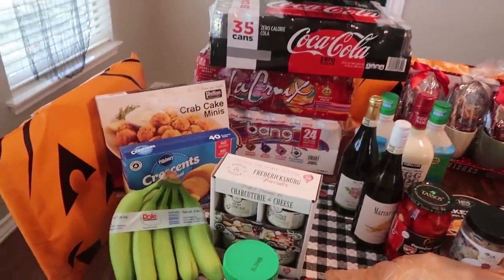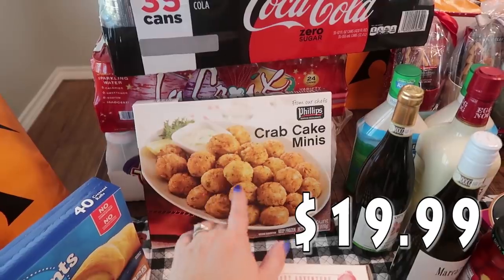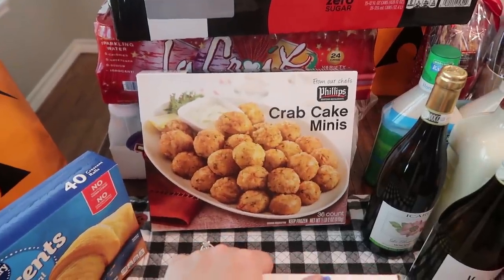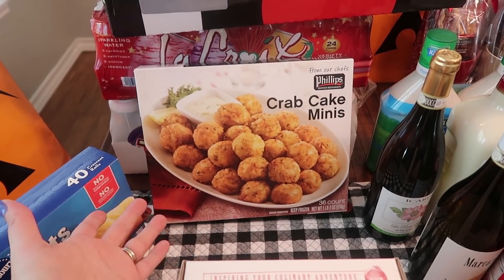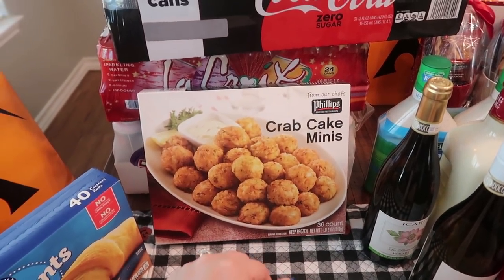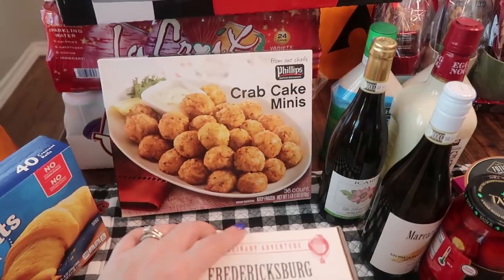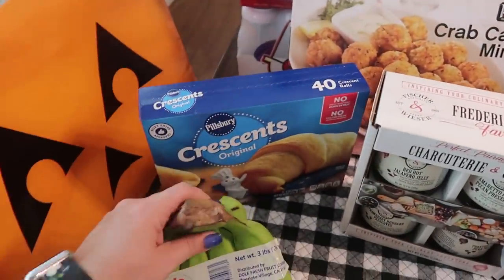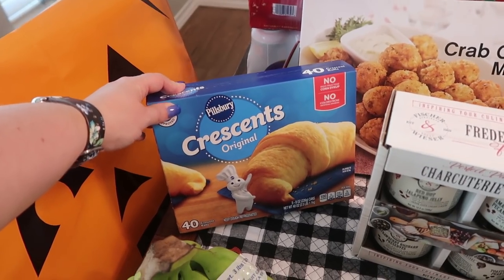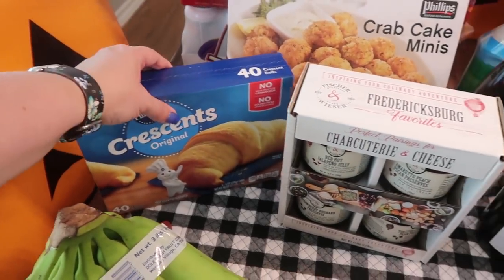I had appetizers on my mind and saw these crab cake minis — Phillips Seafood Restaurant brand with 36 in the pack. I love crab cakes and it's rare that I ever make them or get them from a restaurant. I'll need to grab some tartar sauce at a smaller store. Then I picked up crescent rolls — a bigger pack with 40 rolls in five eight-ounce cans — I use these for all sorts of things with the kids.